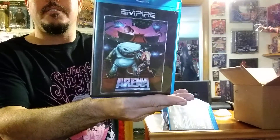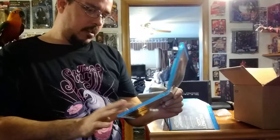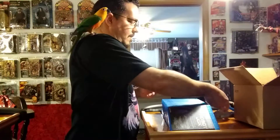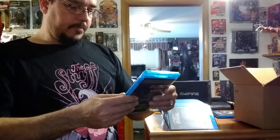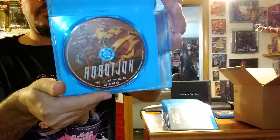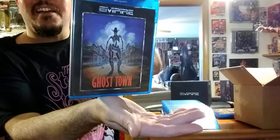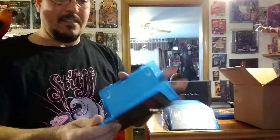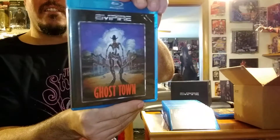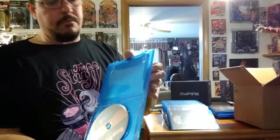First one: Arena. I don't remember this one — it'll be one of the first ones I check out. This disc has Arena and Eliminators on it. Eliminators was not advertised. Robot Jocks. We've got Ghost Town. I like the new artwork on these, that's pretty cool. The covers don't flip over and have the original art, but it's alright.